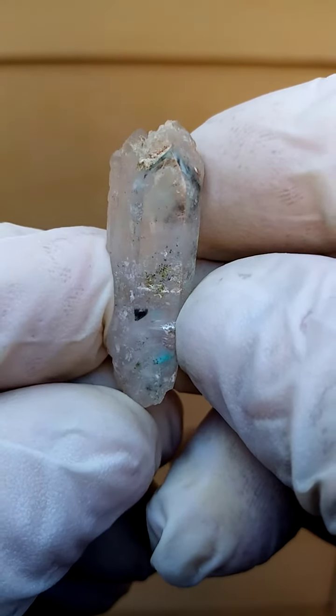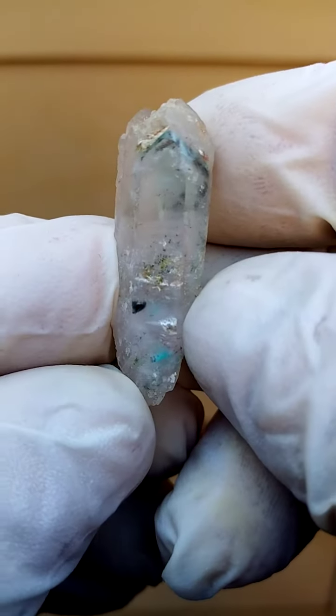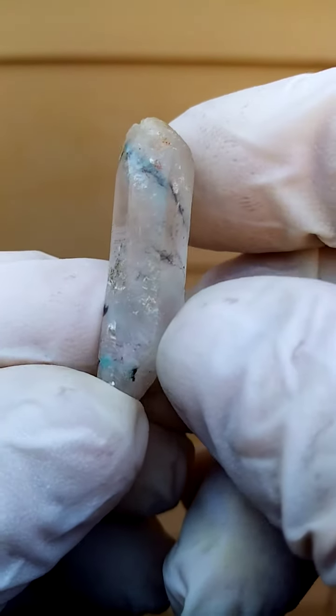I'll see how close I can get to the camera so we can look into it. There's a little bit of Ajoite white there — you get the turquoise color. Of course, Ajoite white is one of the members of the copper family, copper oxidation — copper in various forms of oxidation.